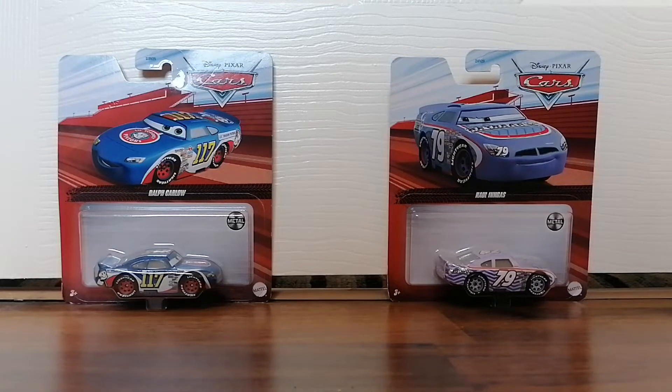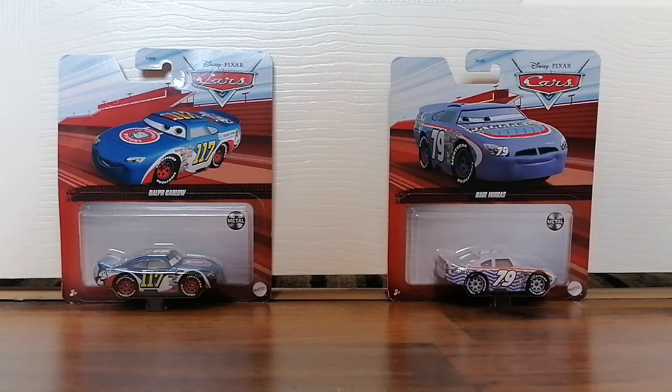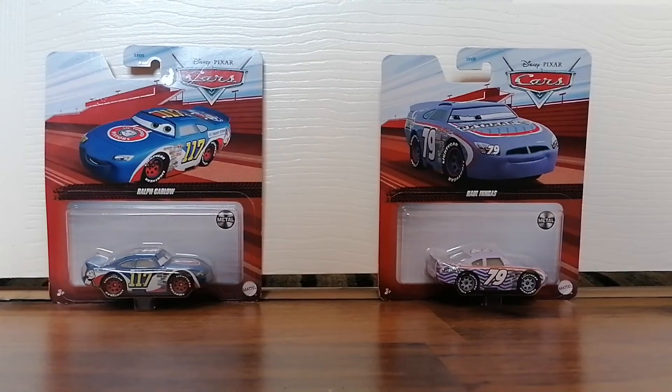Hey guys, it's me again, and today I'm going to be doing a toy update for May 14th, 2021.